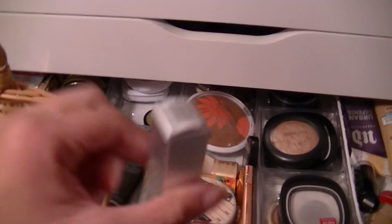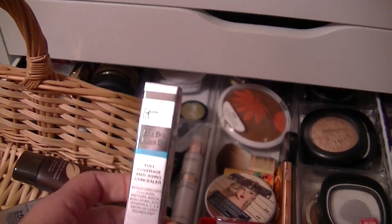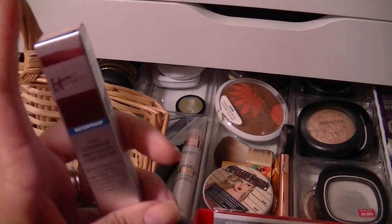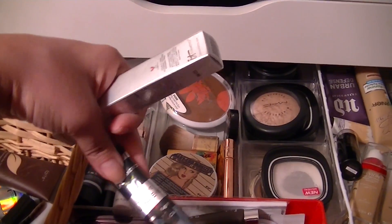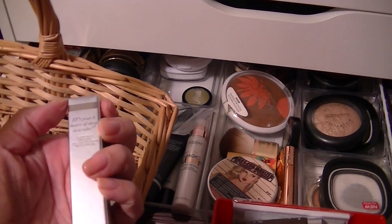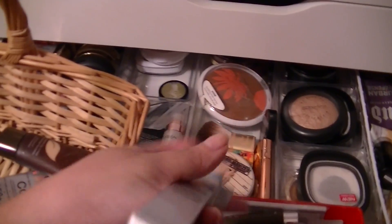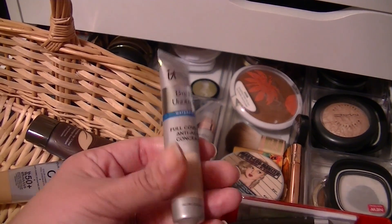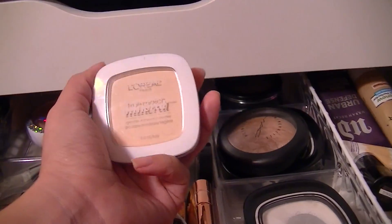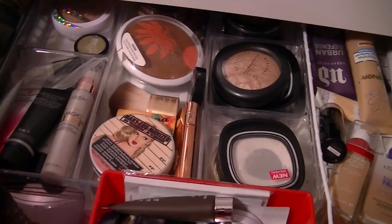For concealers, I contacted It Cosmetics just to see if they'd be willing to send me anything to try out, because I am a big fan of their Bye Bye Undereye concealer. So they went and sent me this — it's supposed to be like your eight hours of sleep in a tube, but this is the waterproof version. It's the Bye Bye Undereye Full Coverage Anti-Aging Concealer in neutral medium. I haven't used this in a while, so I'm also going to use my L'Oreal True Match Mineral Powder in light ivory. This is really nice and very fine.